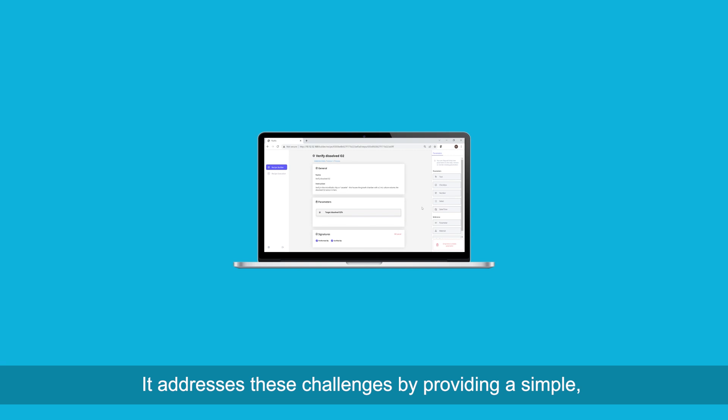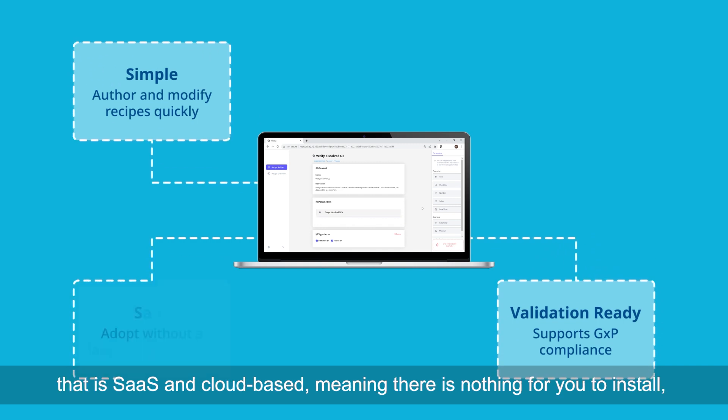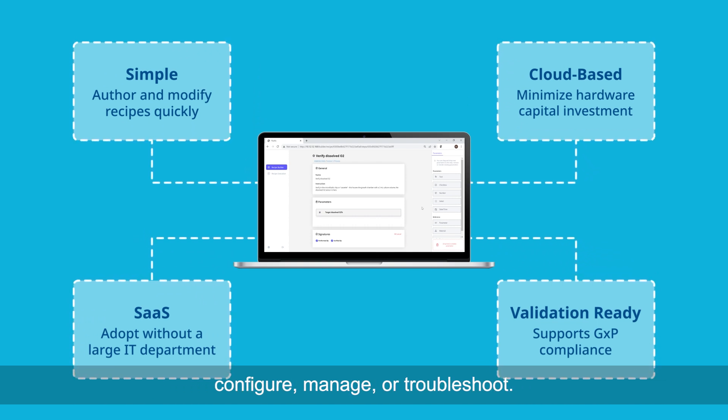It addresses these challenges by providing a simple, validation-ready recipe creation and execution solution that is SaaS and cloud-based, meaning there is nothing for you to install, configure, manage, or troubleshoot.